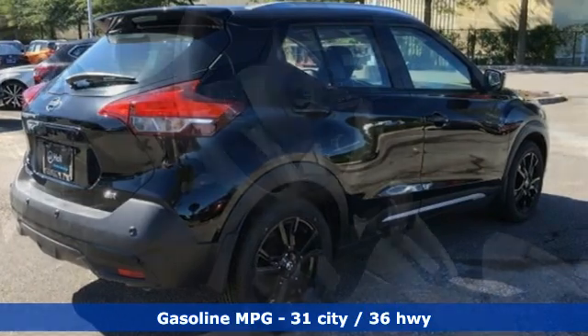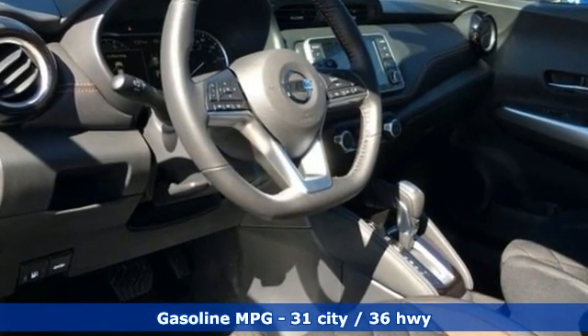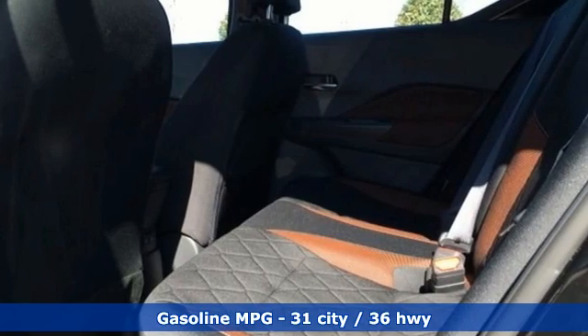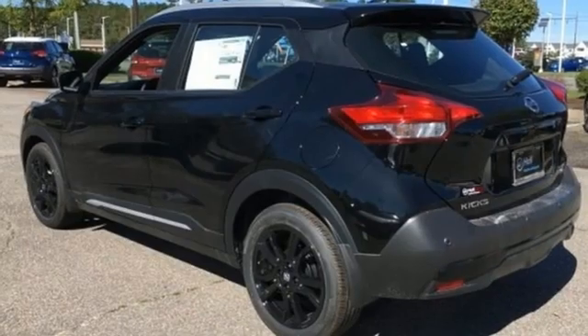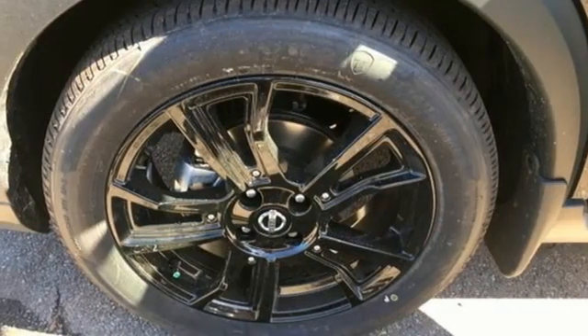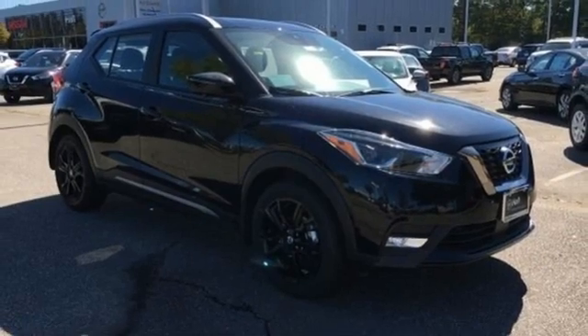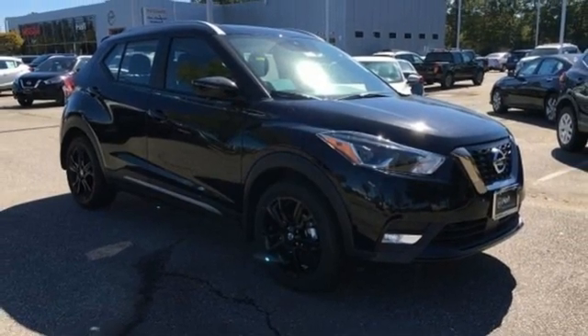Continuously variable automatic transmission, air conditioning, streaming audio, rear parking sensors, manual tilting steering column, remote engine start, AM-FM satellite radio, aluminum wheels, doors and push-button start proximity key, and I-4 engine. Hurry in today and see it for yourself.